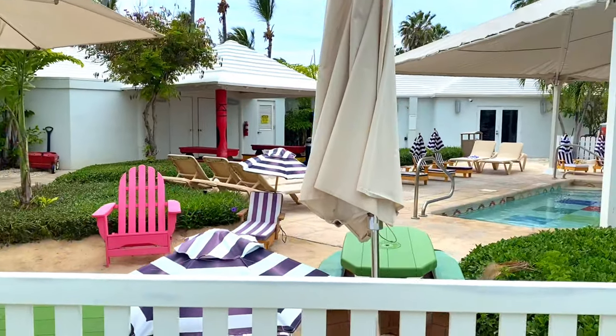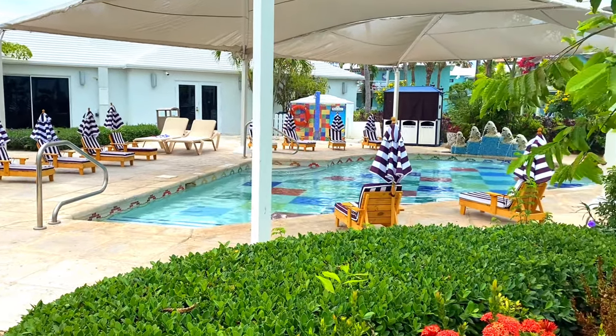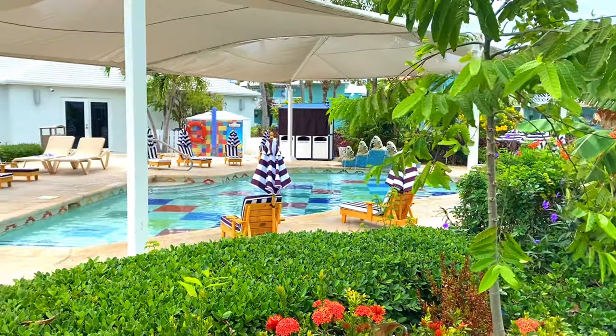This must be the kids club and they have their own little lounge chairs. Isn't that adorable? Oh my goodness.